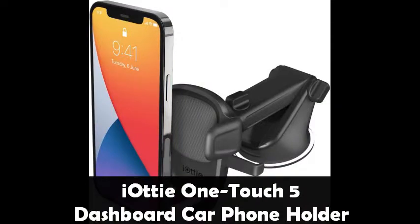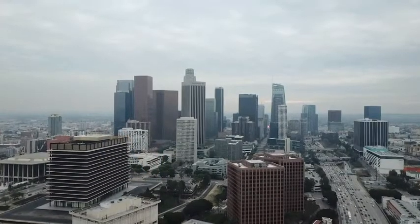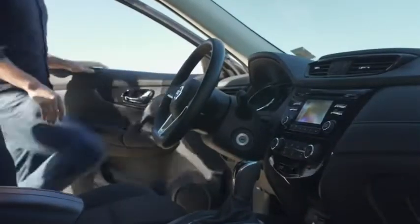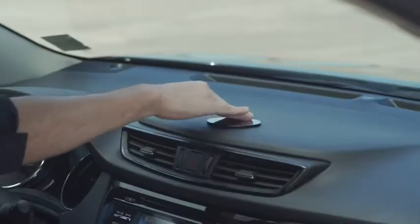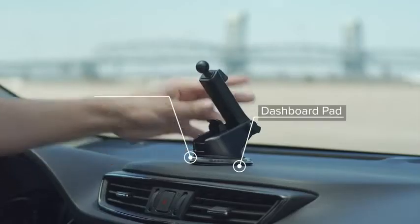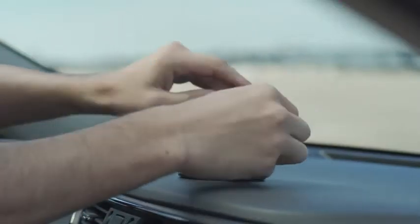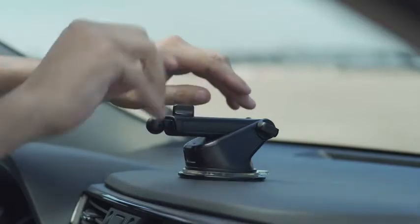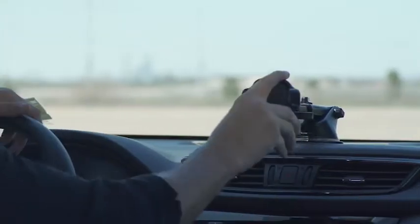IOTI One Touch 5 Dashboard and Windshield Car Mount Phone Holder — the IOTI Dashboard and Windshield Phone Holder's all-new and larger easy one-touch button and cradle allows for wider device and case compatibility. Keep charging cables neatly organized with the magnetic tab located on the bottom foot. The improved telescopic arm now extends from 5 inches to 8 inches and pivots 225 degrees, enabling a myriad of customized viewing angles while you're on the road.